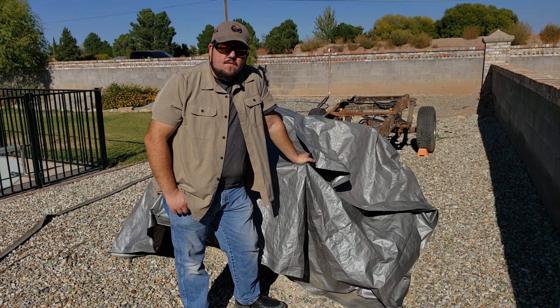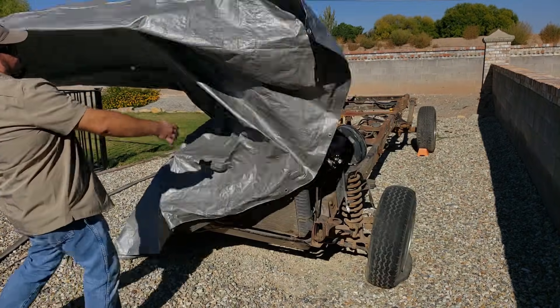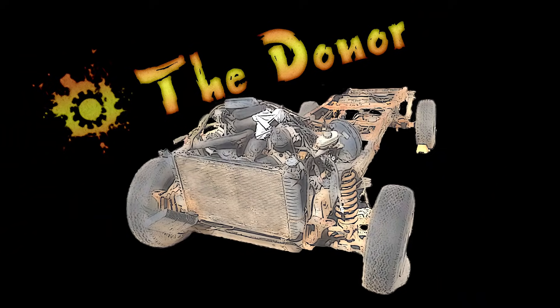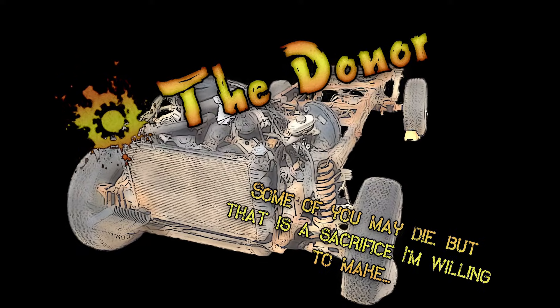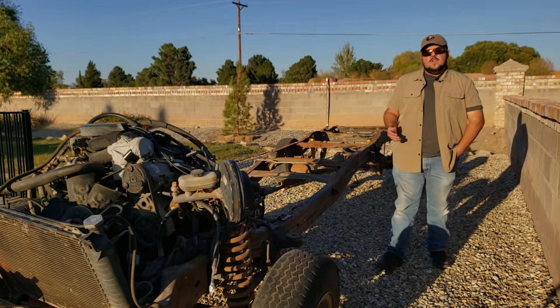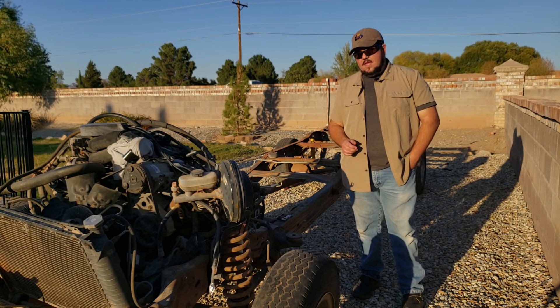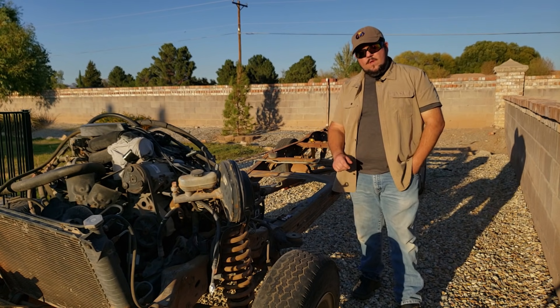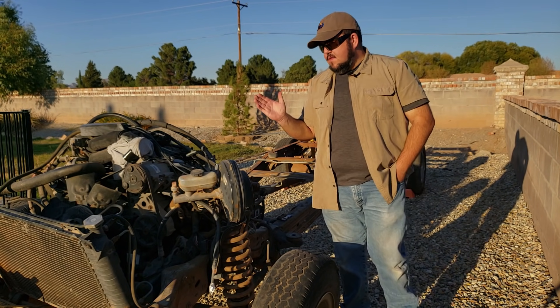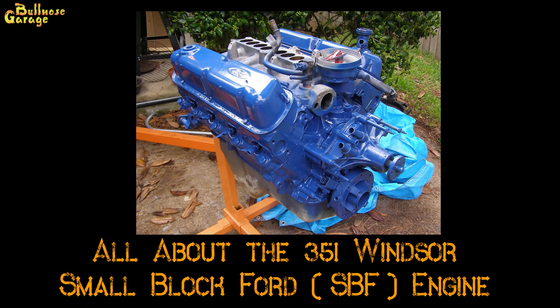Let's start this video off right by introducing you to the Donor. The Donor was originally a 1994 F-150 with an E-40D automatic transmission, two-wheel drive, and of course the 351 Windsor. What follows is most of the research I've done on the 351 Windsor in preparation for swapping it into my truck.